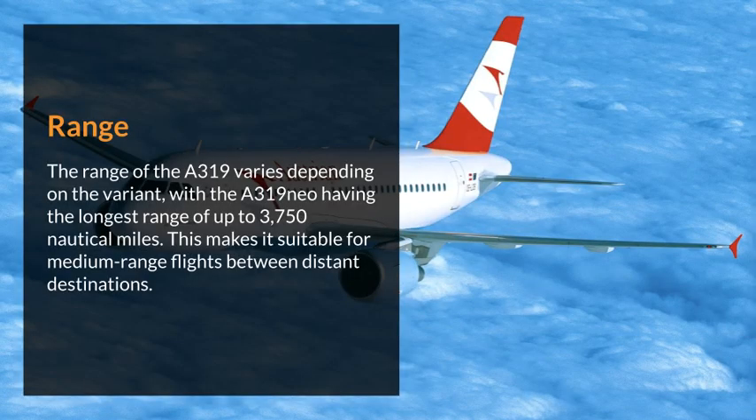Range. The range of the Airbus 319 varies depending on the variant, with the Airbus 319 Neo having the longest range of up to 3,750 nautical miles. This makes it suitable for medium-range flights between distant destinations.